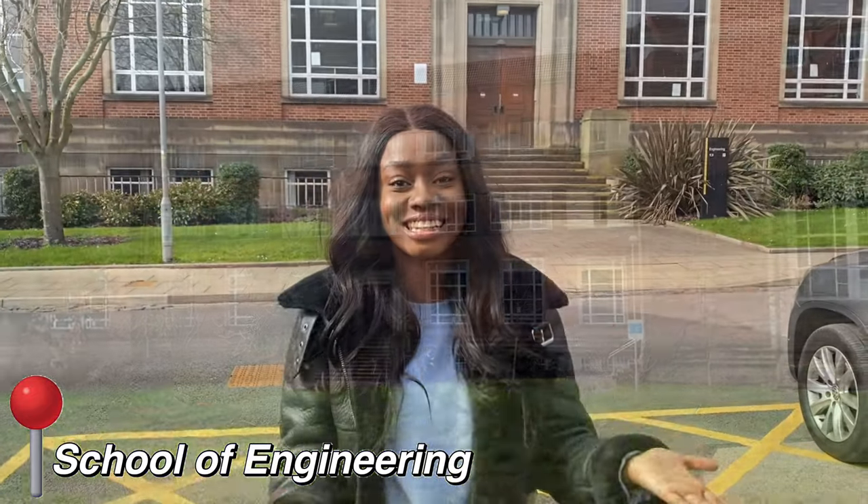The next location is the School of Engineering — the engineering building. If you study engineering, this is going to be your main building.